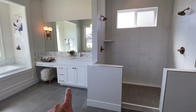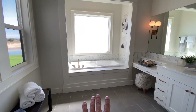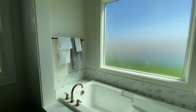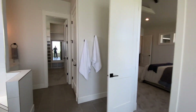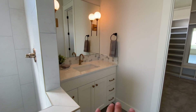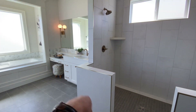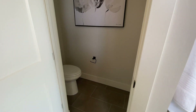Coming into the master bathroom, you've got a shower, a sink with a makeup station, and a large soaking tub. More windows, of course. You've also got a second sink on the other side of the shower, and then the toilet has its own separate area.